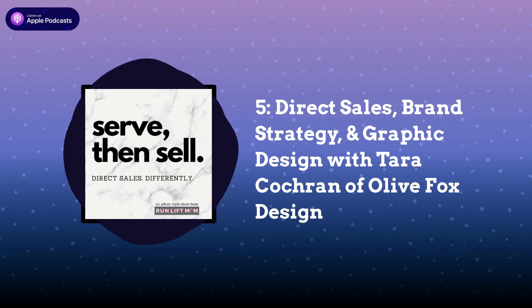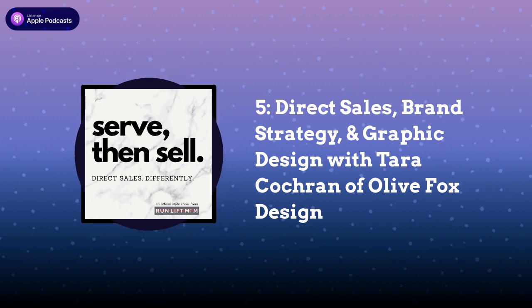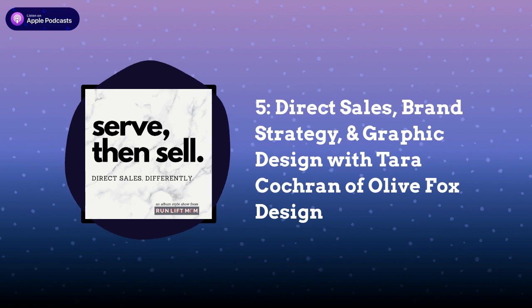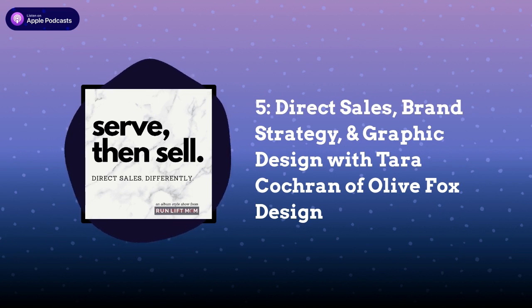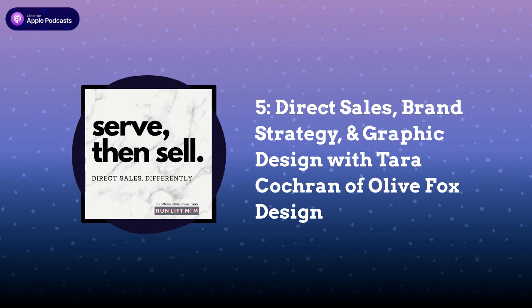Everyone knows I'm the mom of four small children, so the time savings for me was huge. Tara, we're going to get into the nitty gritty in the rest of this album. I wanted people to have a macro-level view of what a relationship between a direct seller and a graphic designer like yourself looks like. Thank you so much for coming on and telling us who you are and what you do. You can find complete show notes at tara.servethensell.com. Don't forget to pass this on to a friend in network marketing or direct sales.